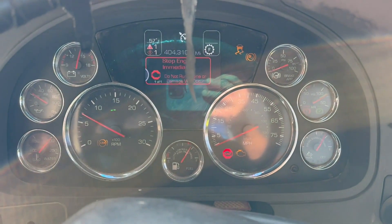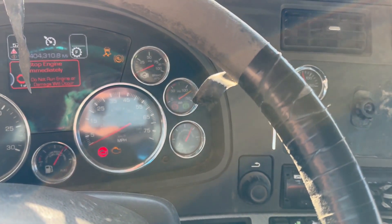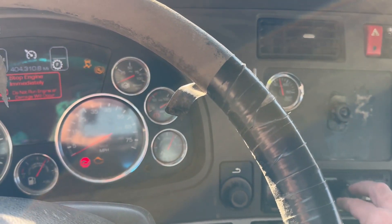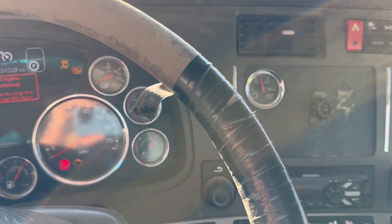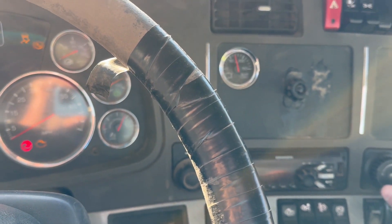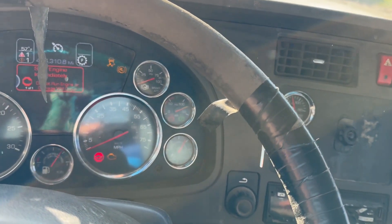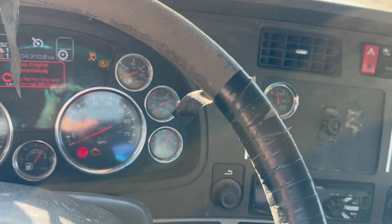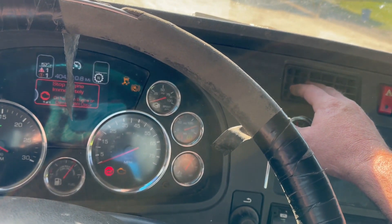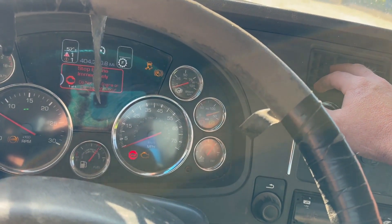Turn signal. Turn signal. Radio works. Heater's working right now. So the fan is blowing. Feels like it's working. In the air it shows 57, but...